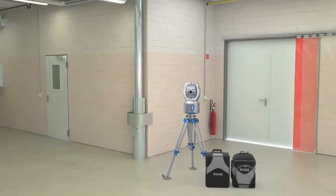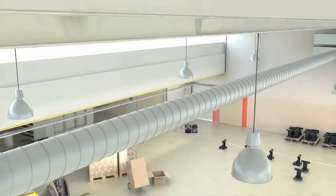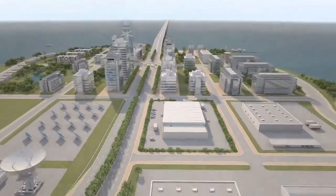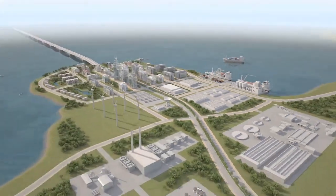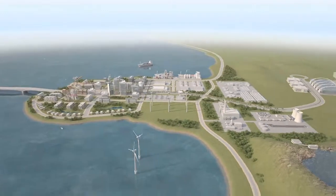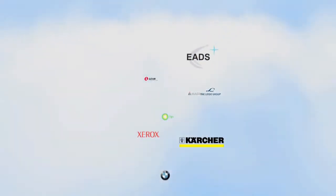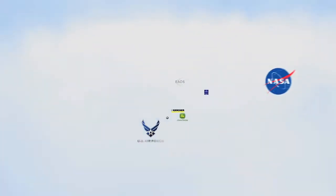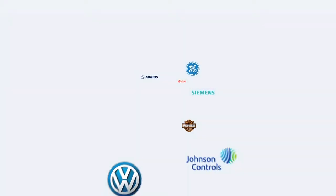At Faro, our focus is on simplifying our customers' work with tools like the laser tracker, that empower them to dramatically reduce on-site measuring time and lower overall costs. Today, more than 10,000 customers worldwide trust and work successfully with various Faro solutions, making Faro the world's most trusted source for 3D measurement technology.